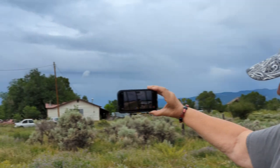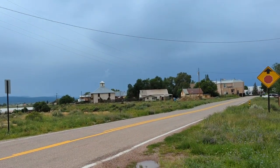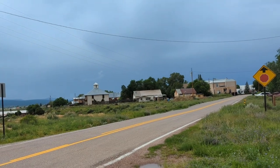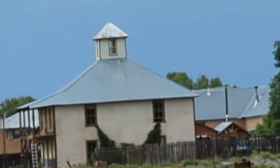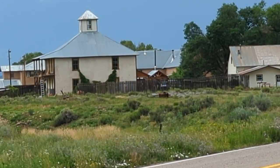We're driving through the town of Tierra Amarilla. Janna's filming me filming her. Anyway, we're looking at old buildings and everything and it's just so beautiful around here. We ate at the dam diner — that's right, the dam diner.